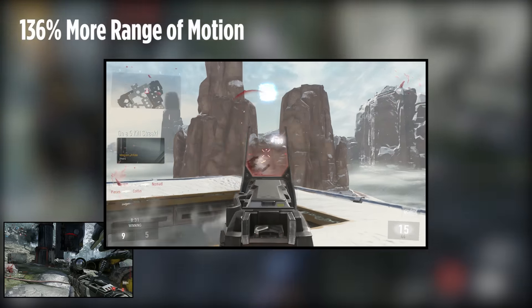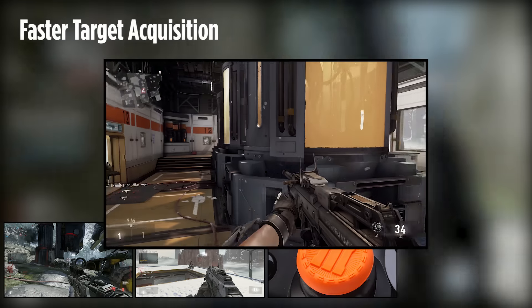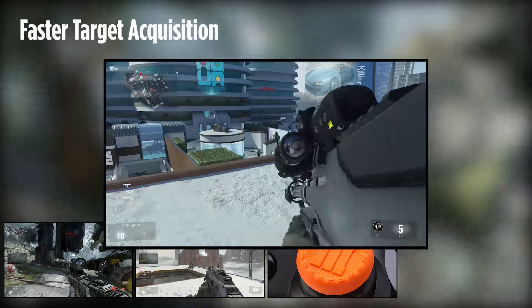The high-performance product provides improved accuracy while aiming, more range of motion for maximum control, a concave thumb pad for comfort, and laser etched texture for better grip. It reduces fatigue and makes target acquisition faster.